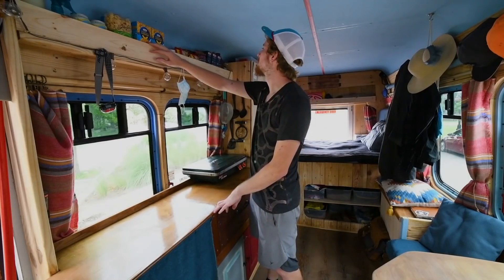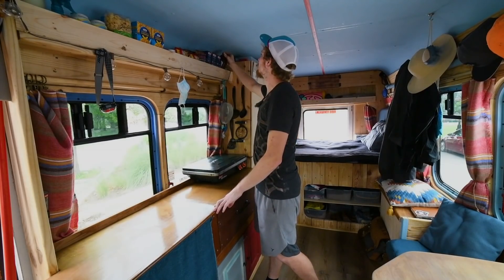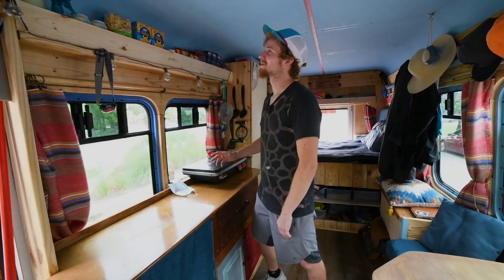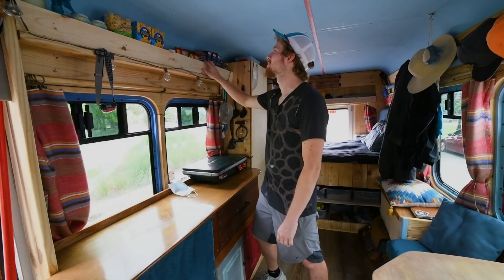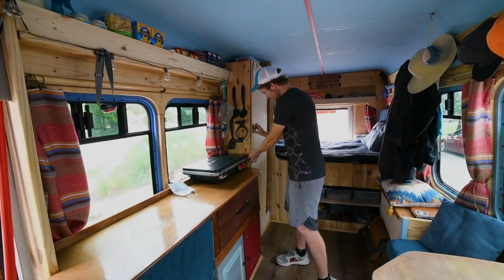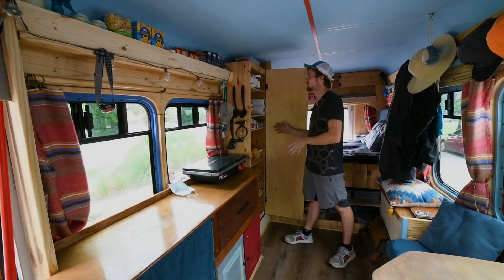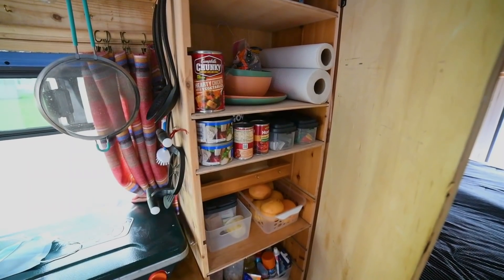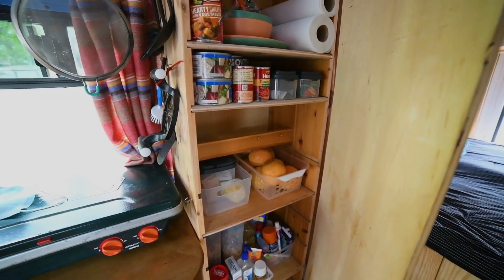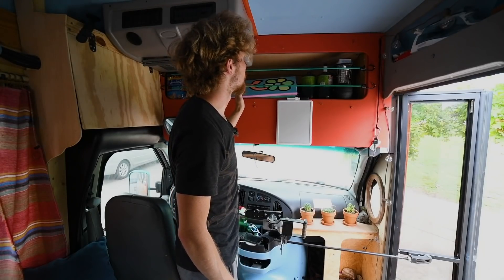Up here we got all of our ramens, macaroni and cheese, a big jar of honey that I haven't opened yet — it's been sitting there for three months. I basically only keep dry foods in here. I don't have a fridge, so it's all got to be pantry foods. I do have a little pantry over here, which has all my soups, Nutella, paper towels, a little bit of fruit, cereal — basically anything I can keep for long periods of time.